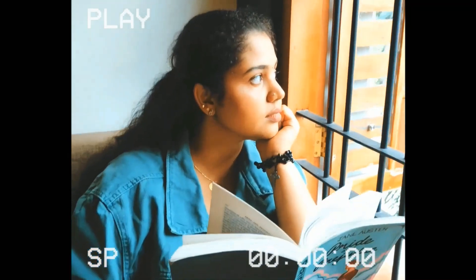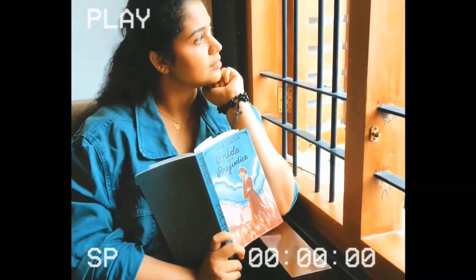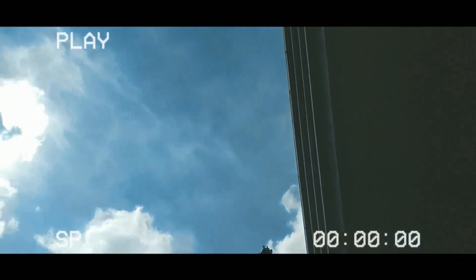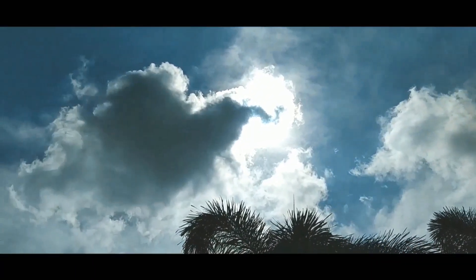First, the inspiration. I'm an avid reader and books are a constant source of inspiration for me, along with music. However, sometimes all I have to do is just look out of the window. The sky in all its colourful glory, the wispy clouds and the light shining through them are so beautiful.